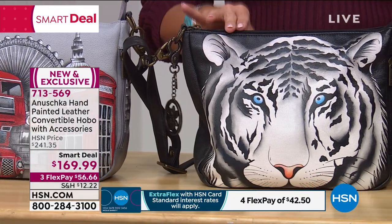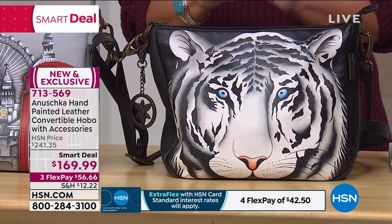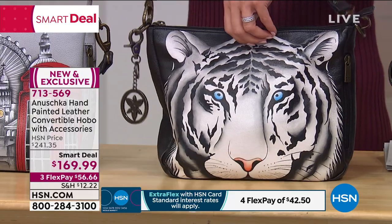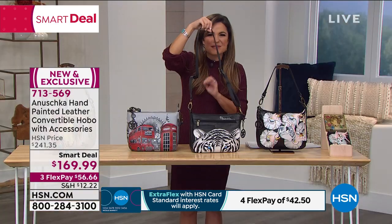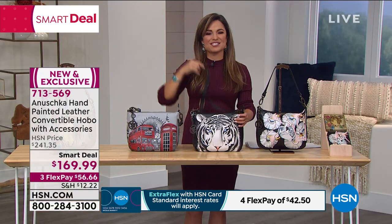This one is called the Snow Tiger. As you can see, this snow tiger has icy blue eyes, beautiful pops of black and white, and pink in the nose. I want you to see the back — it's as if he's just peeking out, maybe from behind some grass or waiting to pounce. That's what I think of when I see the snow tiger.